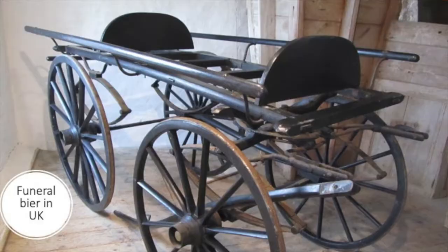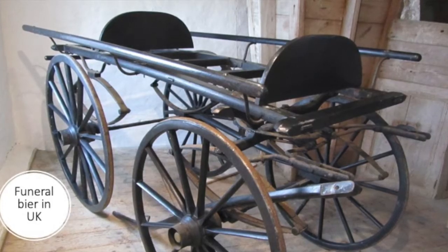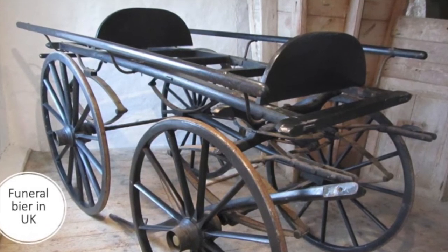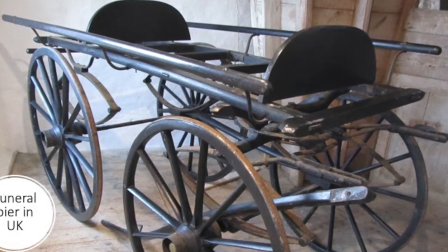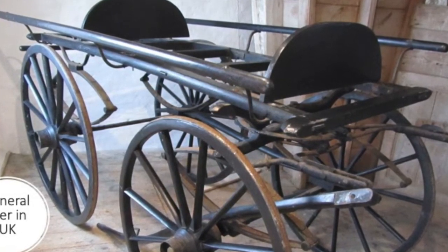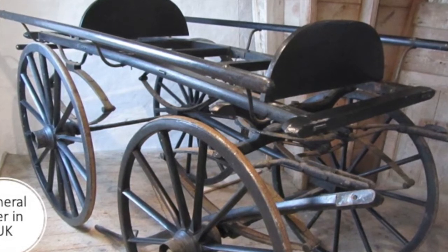On the other hand, they also used very simple funeral biers. This one you can see is extremely simple and was used in the UK as well. It just has an expanding platform to make sure the coffin does not move. The sides are slightly curved. You'll also notice that here the wheels can turn more. Although there's a pole running down the middle of the hearse or the bier, the wheels can turn until they hit that pole, meaning they can travel further, curve down a road, and pull into a cemetery. This becomes important when we start actually making cemeteries and want to navigate around them.